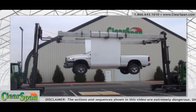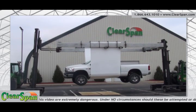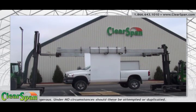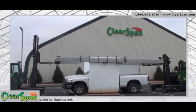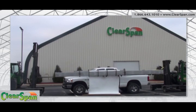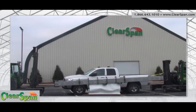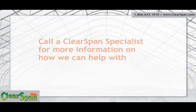Clearspan Fabric Structures is the industry-leading manufacturer of tension fabric buildings, offering American-made structures with in-house engineering, manufacturing, financing, and installation. Clearspan structures are the greatest value for your investment. We provide a one-stop shop for your building needs. Let us design the best building for your application. Call a Clearspan specialist for more information on how we can help you with your coverage needs.